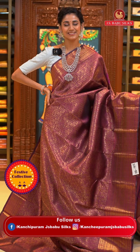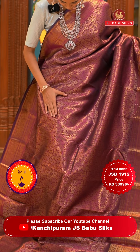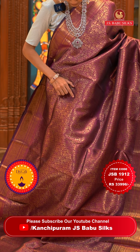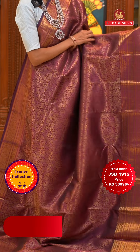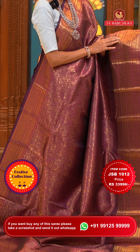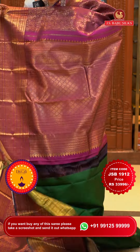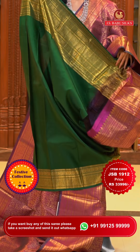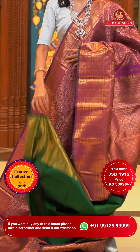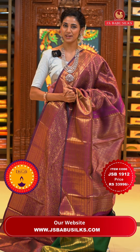Such a gorgeous wine colour Kanchi Pattu saree! On the body we have a very intricate pattern of florals and leaves jaal — a forest theme where you can see horses, peacocks, lions, deers, tigers, and so much more — all the work in gold zari. The border has cross lines with peacocks, florals, and leaves jaal; we also have small arrows, all in gold too. The pallu has diamonds in a cross check brocade pattern. Contrasting blouse in emerald green. Item code is JSB 1912, weaver's price is ₹33,996 only. Send the screenshot to WhatsApp number 99125 99999.